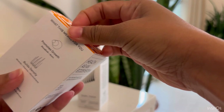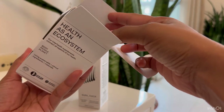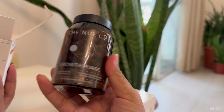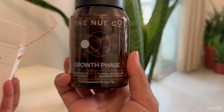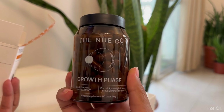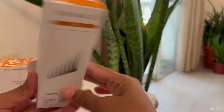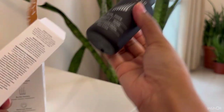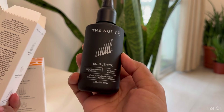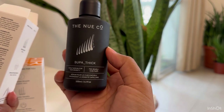These New Co products are extremely popular and have been out of stock for a very long time — it's been months since I found them restocked, and I just placed my order. I'm really looking forward to trying them. This is a hair serum that you can apply two to three times a week, just like you apply hair oil, and you wash it off after 20 minutes.